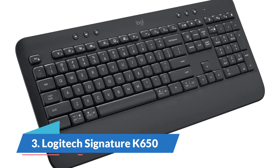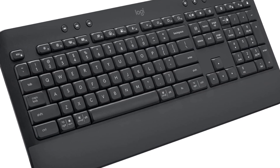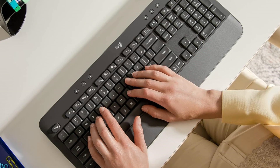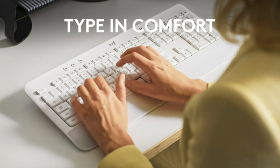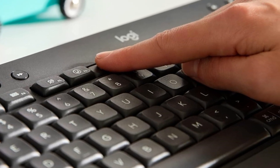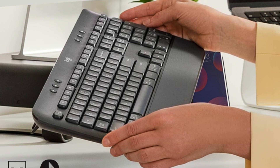Number 3: Logitech Signature K650. Wireless keyboards tend to come at a higher price than wired models, but you can still find good units on a budget, like the Logitech Signature K650. Thanks to its built-in wrist rest and multiple incline settings, you'll be comfortable typing all day. It also has deep-set keys that are easy to reach without tilting your wrists upwards. Another benefit of this design is that the deep-set keys completely cover the switches, exposing no moving parts and offering added protection from crumbs or small spills.